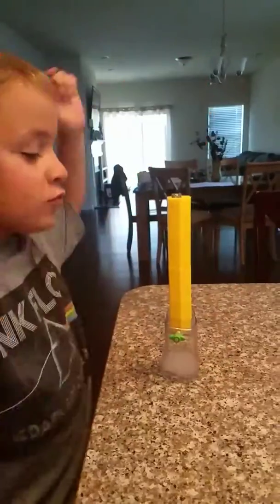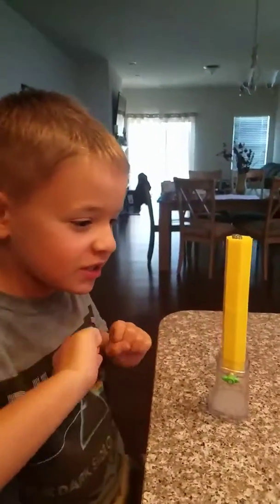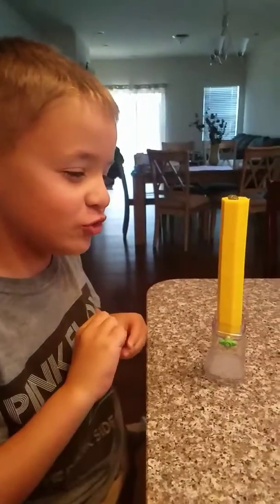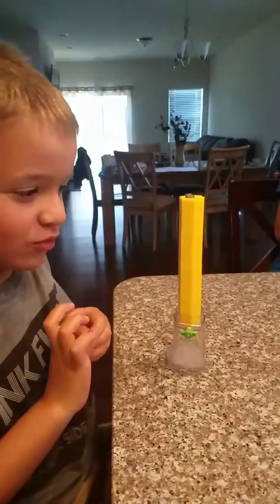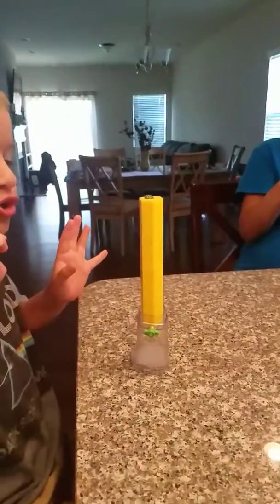And then we're gonna punch this thing in slow motion, and it's gonna look so cool. And this is the slow motion.